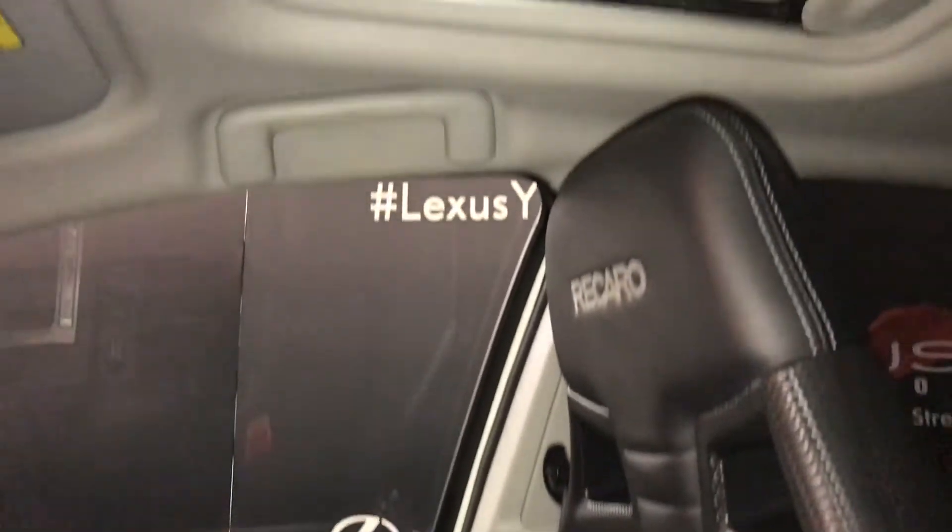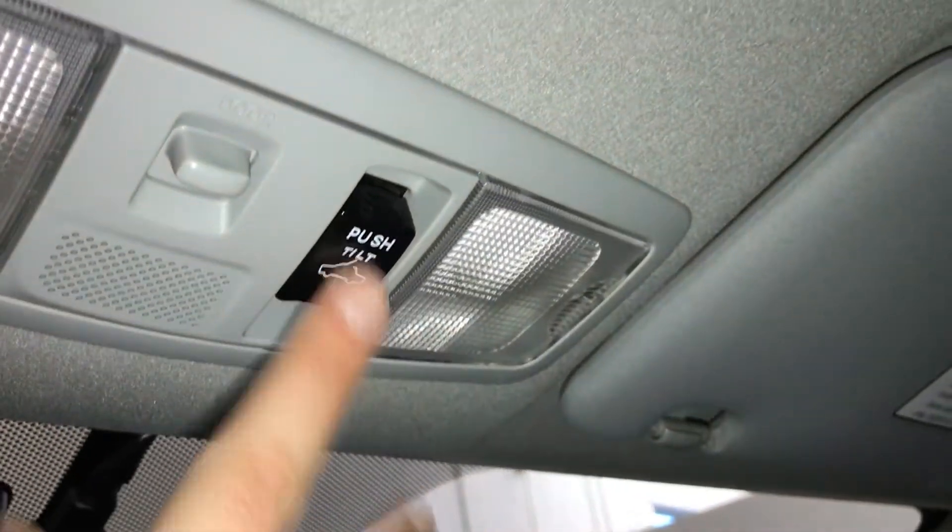Overhead, power tilt and sliding sunroof with a sunshade. Controls for the overhead lighting and a flip-down vanity mirror.